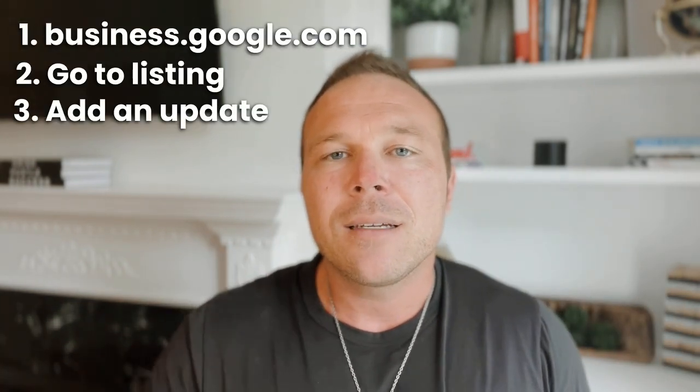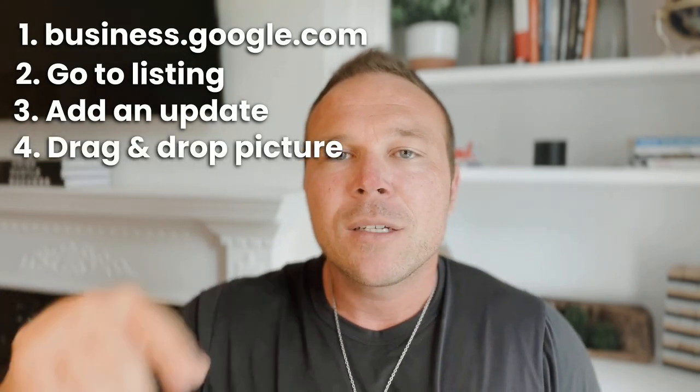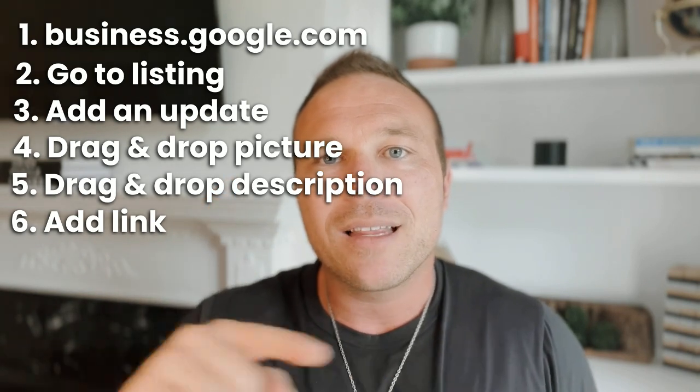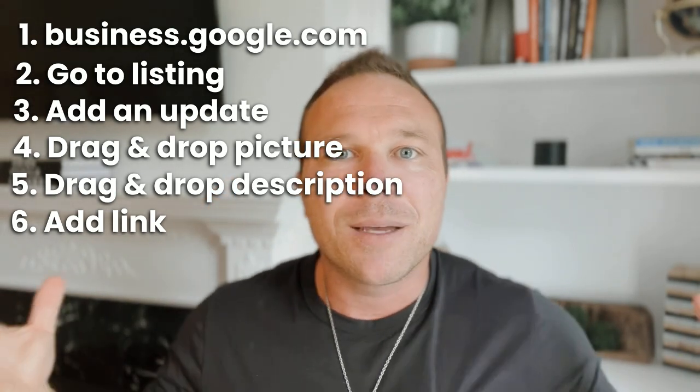Go to business.google.com, go to your listing, click on 'Add an update,' drag and drop a picture in there, copy and paste a short description, change the button to 'Learn more,' and add the link back to your website. Whatever you're doing on social media and your website, do the same thing — copy and paste it to Google My Business. Google recognizes that you're using their platform and posting consistent updates, so they'll start bringing your listing higher to the top.